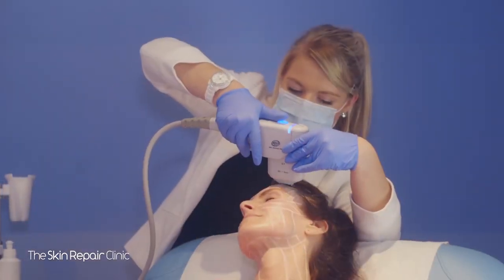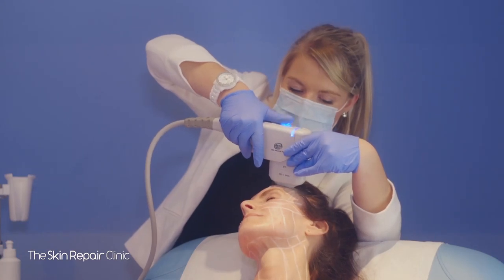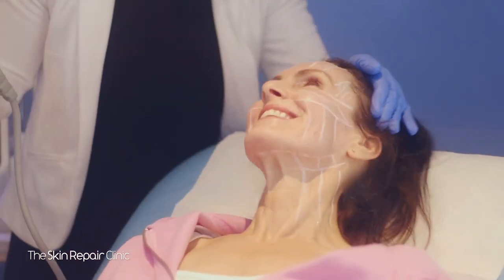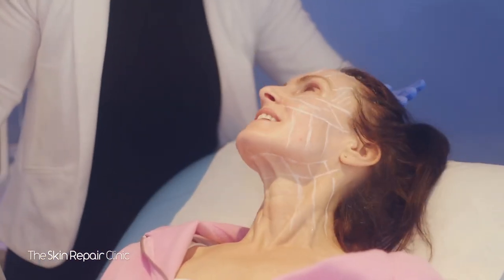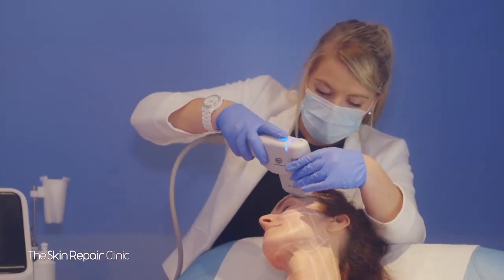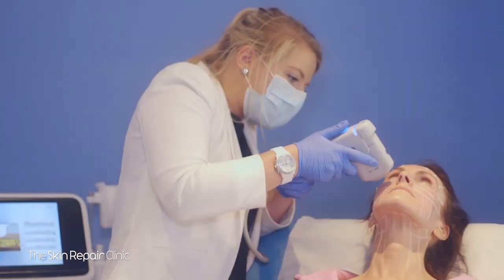Unlike lasers, radio frequency treatments, surgery and other technologies, non-surgical HIFU treatments actually bypass the surface of the skin to deliver the right amount of ultrasound energy at the right depth and at the right temperatures. This energy then triggers a natural response under the skin, starting the regenerative process that produces new collagen.